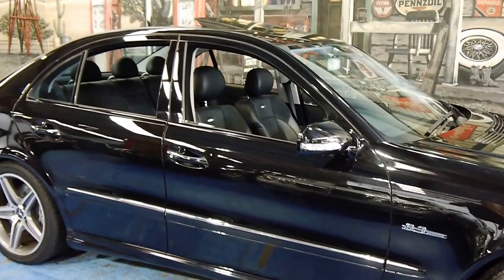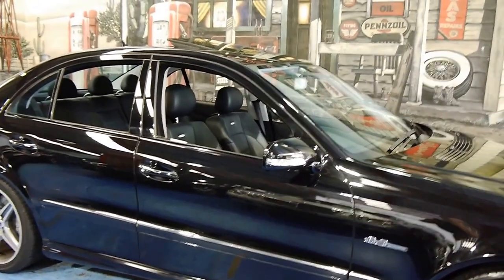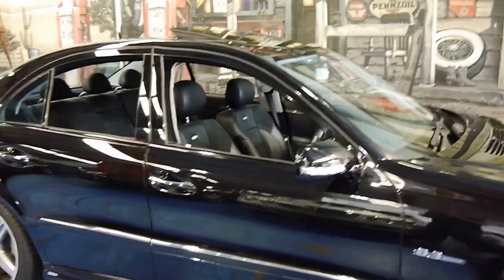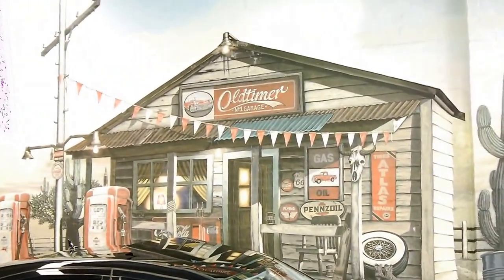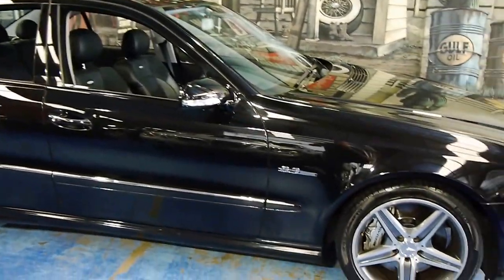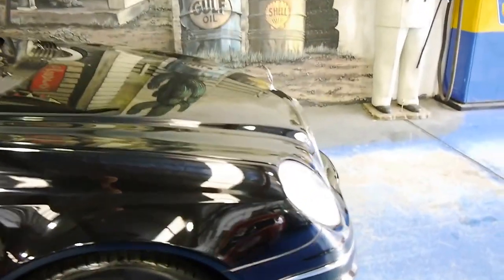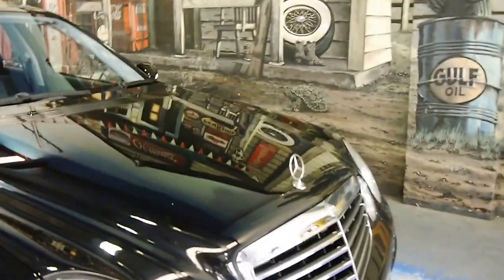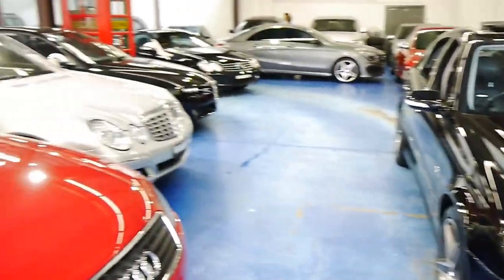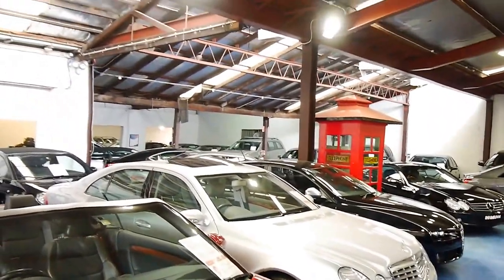If you're interested in an AMG 63, this would be one of the tidiest on the market for the year. We'd love for you to come in and have a look. We are the Old Timer Centre — www.old.com.au. Send us an email, give us a call. We specialise in European prestige.